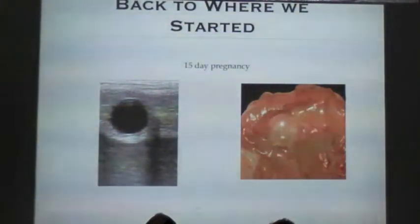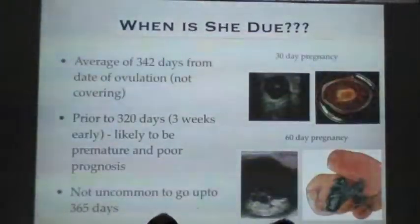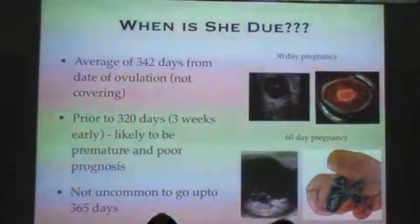Going back to where we started last year, this was the point at which we acknowledge we've got a pregnancy, and that leads on to: when are our mares actually due? The average gestation length of a mare is 372 days, so around about 11 months.